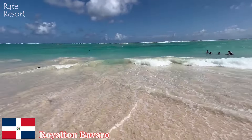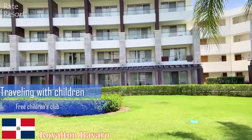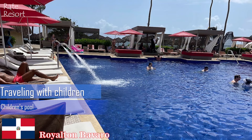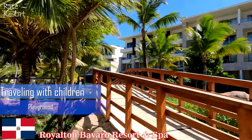Royalton Bavaro will exceed your expectations. Great choice of restaurants, overall good quality, great choice of everything, and high quality of drinks. Royalton is a well-maintained resort and has good food for an all-inclusive. The staff are friendly and accommodating. Clean and elegant rooms — staff is super nice and helpful.